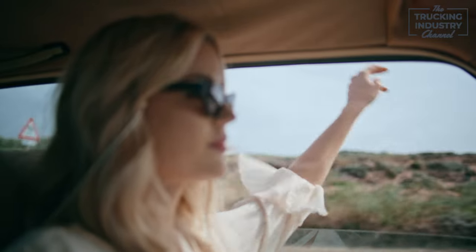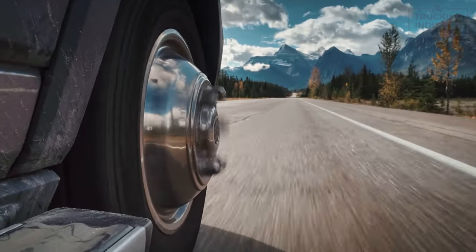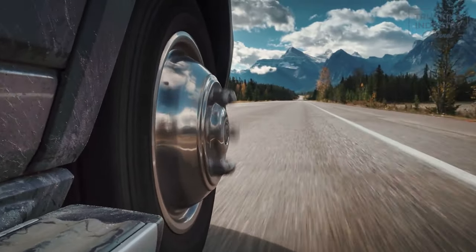Oh hey there, adventure seekers and metal marvel enthusiasts! Picture this: you're out on the open road, the wind in your hair, and ahead of you lies a convoy of colossal metal coils, some weighing tens of thousands of pounds. It's a symphony of power and precision, and you're about to dive headfirst into the exhilarating world of safely transporting these circular giants. Whether you're orchestrating this metal ballet or the daring road warrior tailing the trailer carrying these heavy-duty coils, your heartbeat syncs with the rhythm of safety.